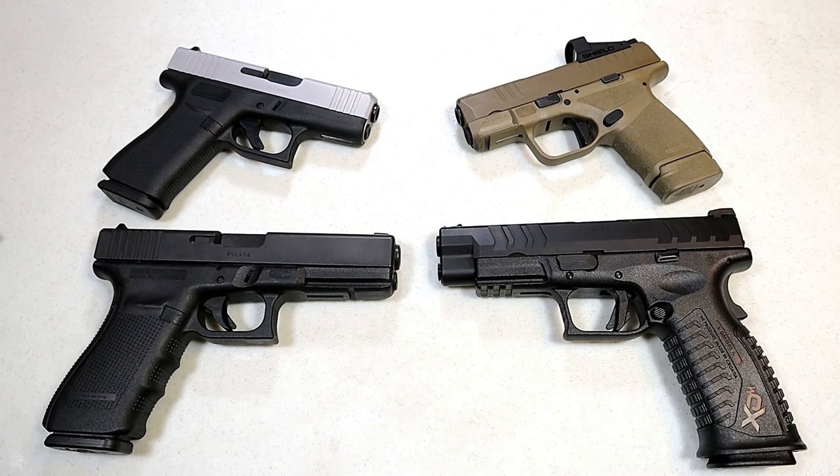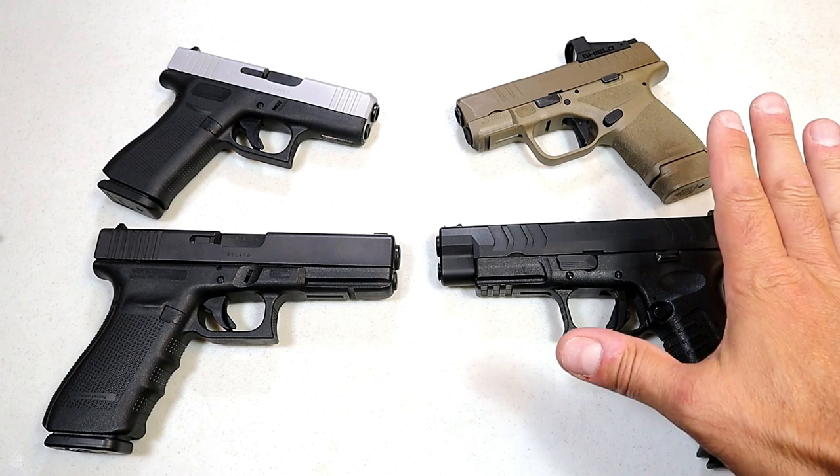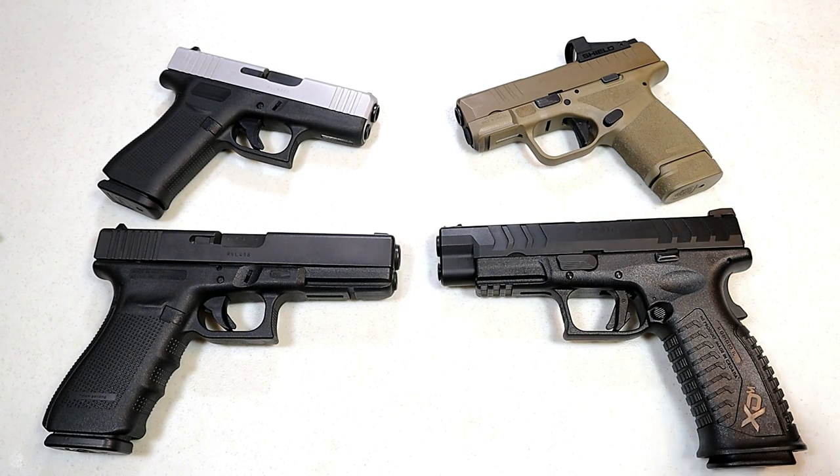Hey there friends, thanks for checking in. It's time for another handgun showdown where the viewers of this channel decide which manufacturer makes the better handguns. We've got a good one today — we are going to match up Glock versus Springfield Armory, and I'm really looking forward to this one.